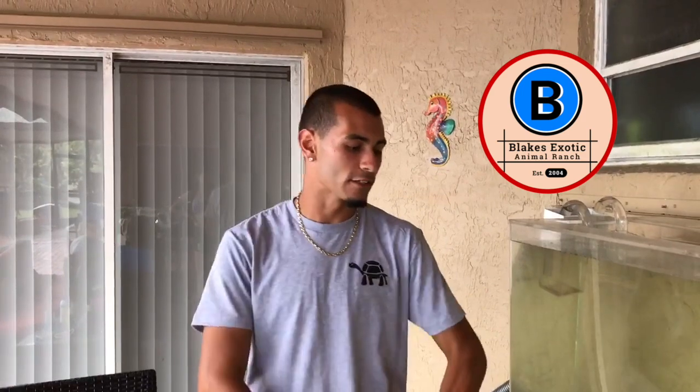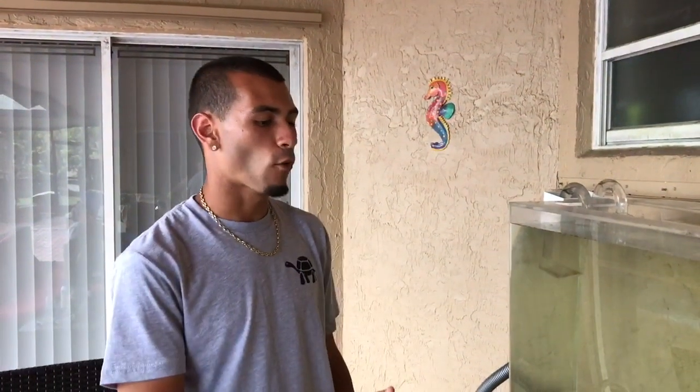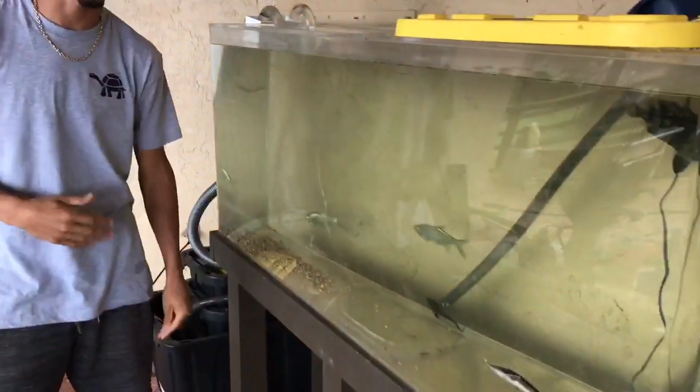Welcome back to Blake's Exotic Animal Ranch. Today we are going to be feeding my one and only fish tank that I have right now. Soon we are going to be having some insane things happening here once that barn gets torn down, hopefully next week.